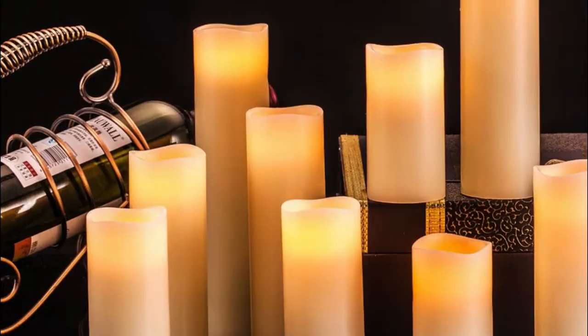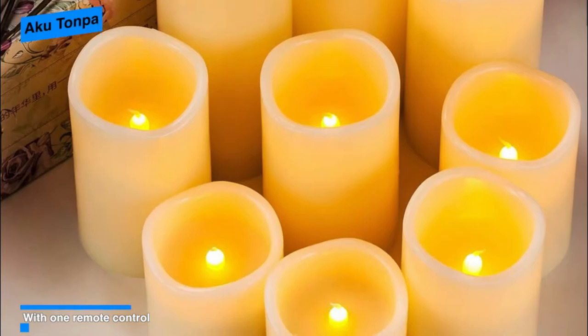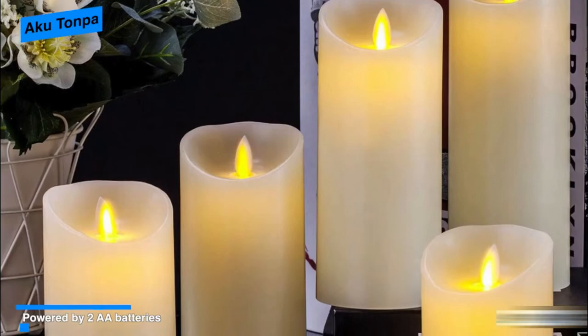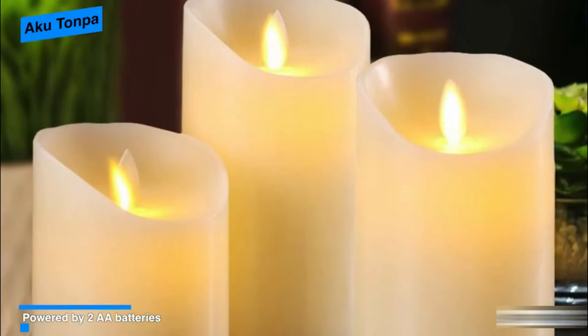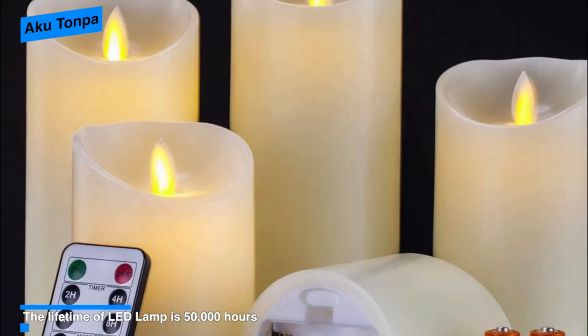Number three: Akutanpa flameless candles. Consider the Akutanpa if you want various handy features included with your flameless candles and remote controller. It features flame simulation technology where the candle's swaying flicker is very convincing, and the LED light is safe to use around children. The remote controller supports a timer function of up to 24 hours — once the timer is set, the candle comes on at the same time each day and can stay on for two, four, six, or eight hours. Powered by two AA batteries per candle, the expected battery life is approximately 200 hours, and the LED lamp lifetime is 50,000 hours.